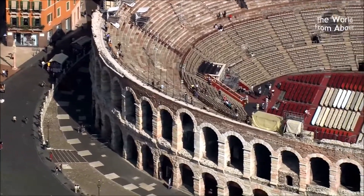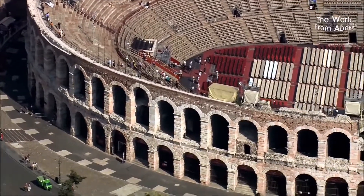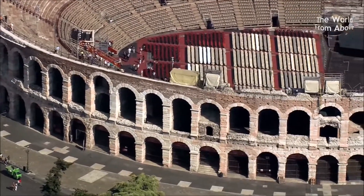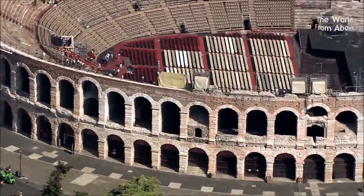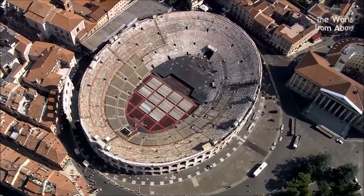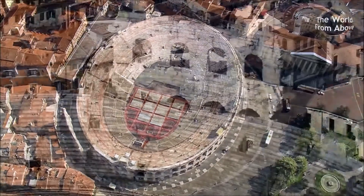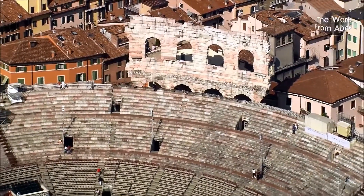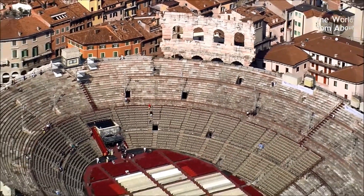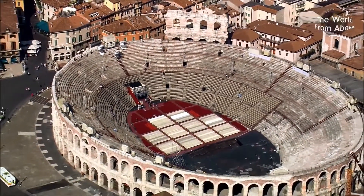The reason that the Arena is in such a good state of repair is that back in the 16th century the people of Verona realised its importance and so decided to restore and preserve it. Today a more peaceful use has been found for the Arena as it is used each year for opera performances during July and August. The audience sits on long marble bench type seats, so a well padded cushion is an essential extra, especially when a long production is anticipated.